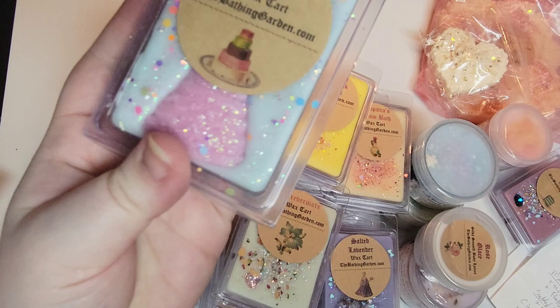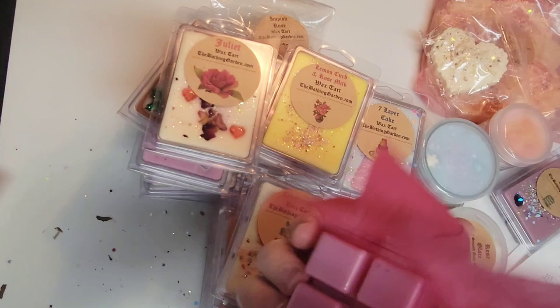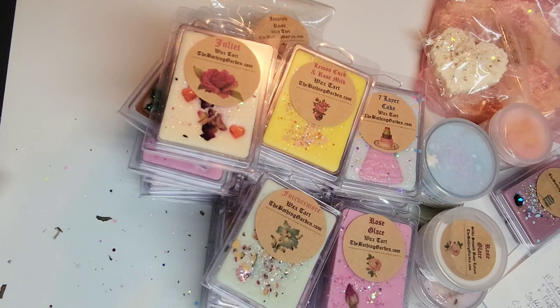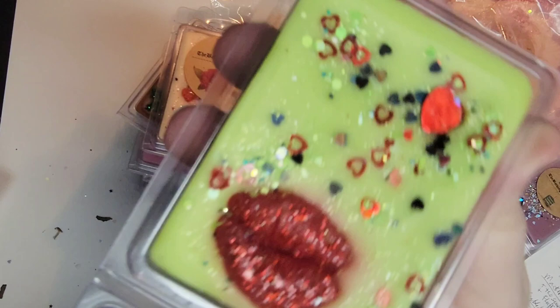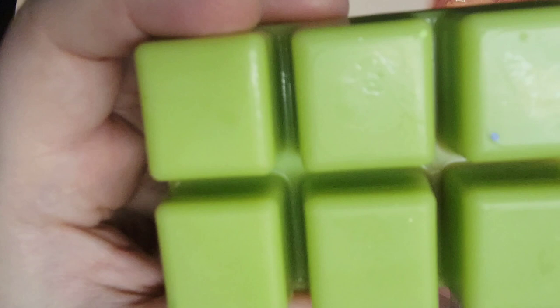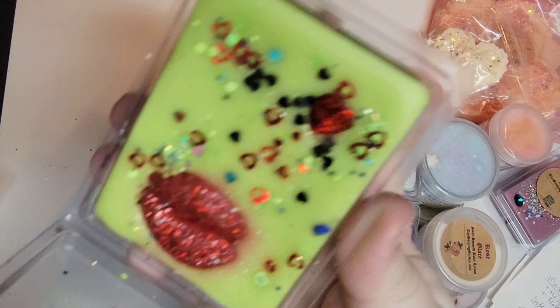I found another Seven Layer Cake and another Rose Glacé. Next is Harley Loves Joker — bright green with vibrant red lipsticky-looking lips, how fun. The scent notes are shortbread cookies blended with shredded coconut cream and sugar sprinkles. I get a light hint of shortbread cookie but I'm mainly getting plastic smell on this one, so I'll have to melt it to see what the true scent is.